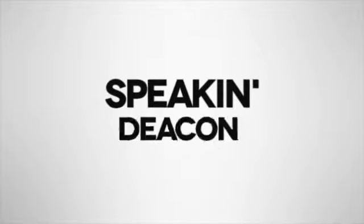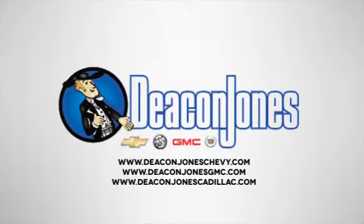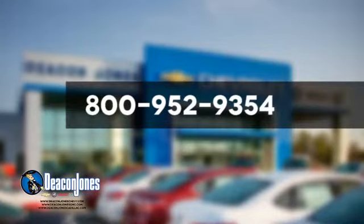Speakin' Deacon. Are you speakin' Deacon? Visit Deacon Jones Chevrolet Buick GMC Cadillac today. Give us a call at 800-952-9354.